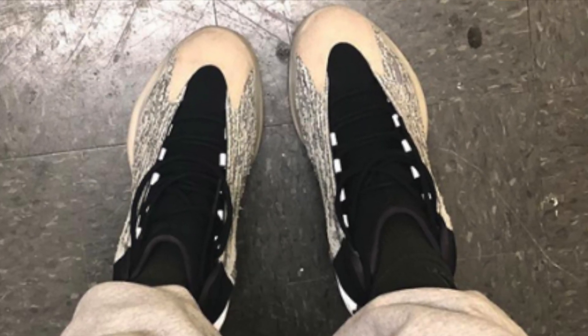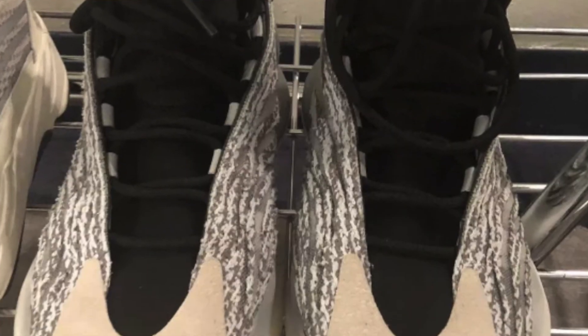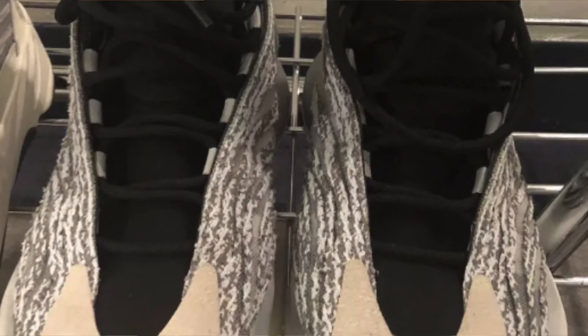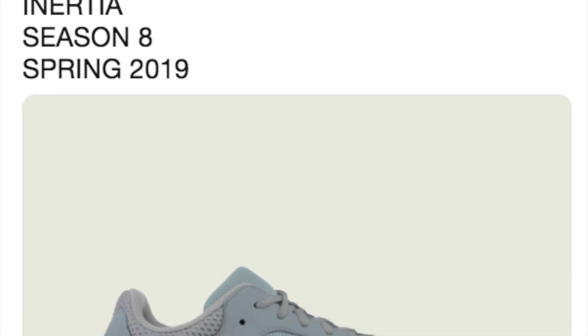Moving on, in spring of 2019 we will see the Yeezy Basketball Quantum shoe release. These shoes derived from the basketball shoes that looked like 700s that we saw a very long time ago. Because of the 3M, NBA players definitely won't be wearing these. Moving on to another spring 2019 release — according to Yeezy Mafia, we have the Yeezy 700 Inertia dropping for $300.